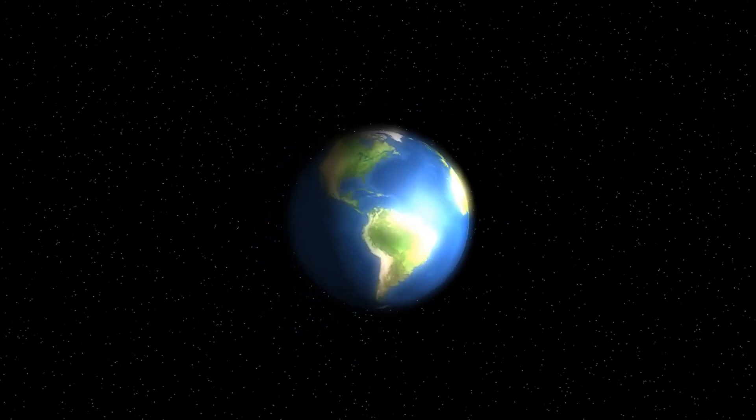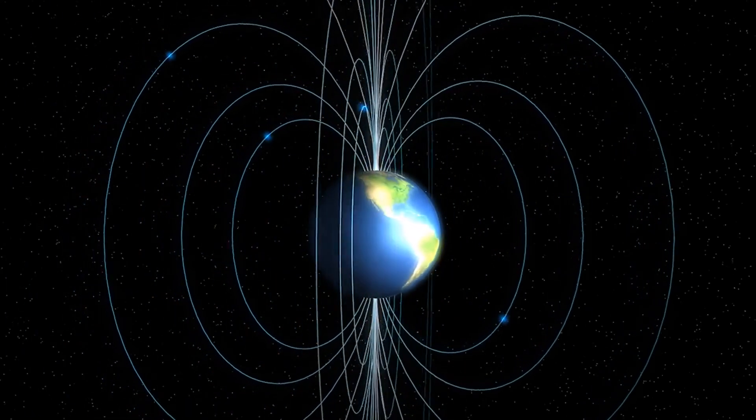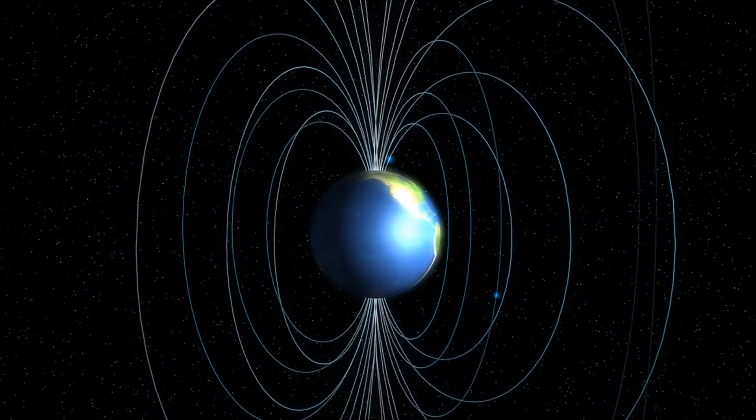Imagine the Earth as one huge bar magnet — that's what keeps our compasses pointing in the right direction, helping explorers find their way.